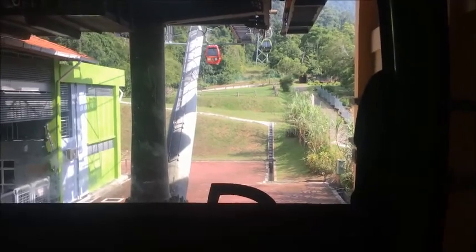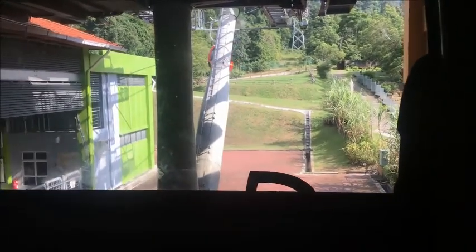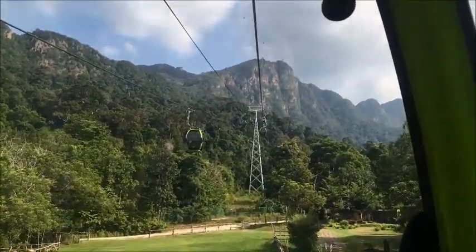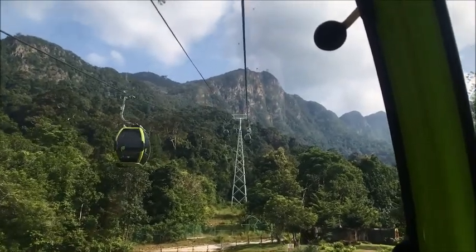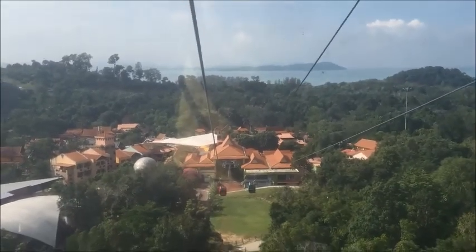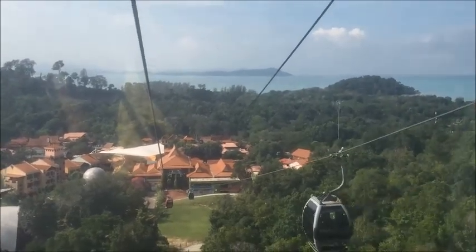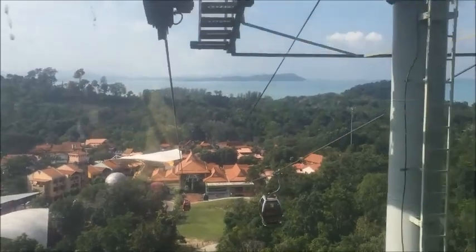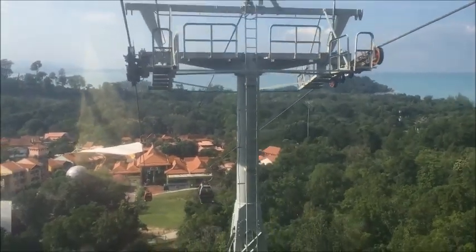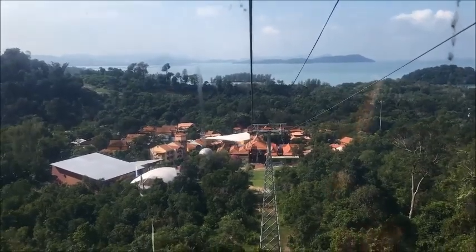We then caught the cable car up to the top of the mountain, and this was actually one of the better cable cars I've ridden in over the years — nice and comfortable and quiet. I was really impressed by the condition of the vehicles and the equipment, and even the grounds and amenities are really clean, tidy, and well maintained.